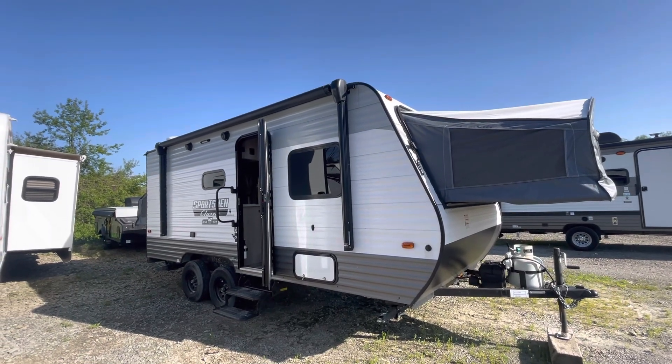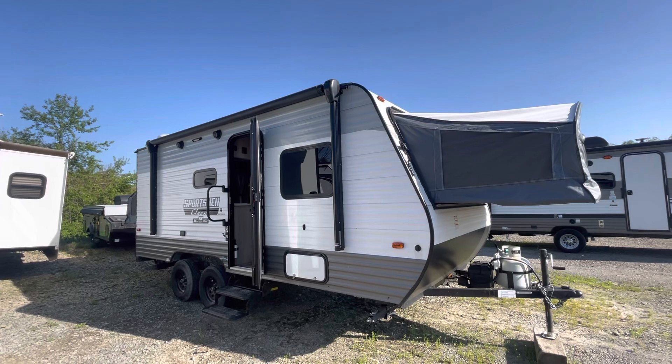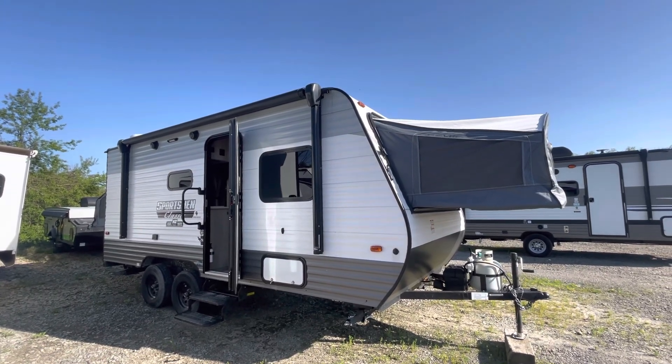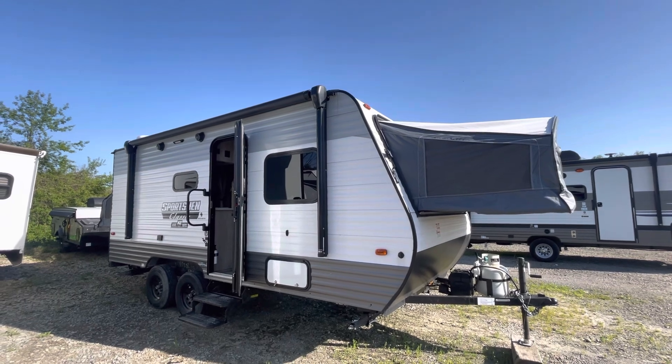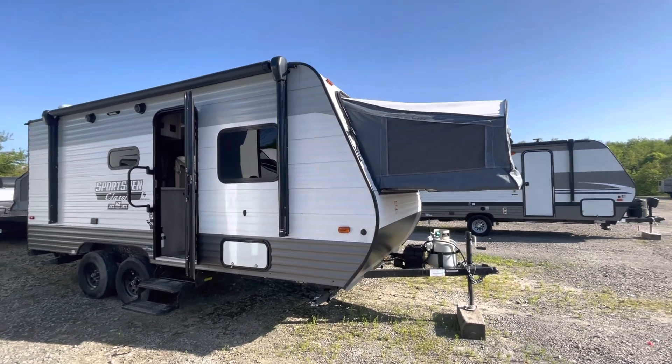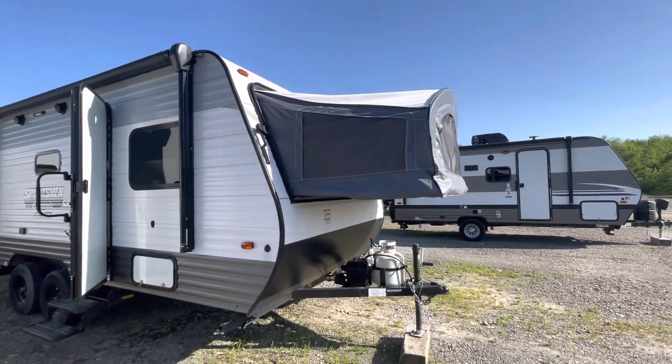Today we're checking out a new pre-owned coach that we just got in here at Meyers RVs of Pittsburgh. This is a 2021 KZ Sportsman 180RBT. It has three hybrid beds that fold out.